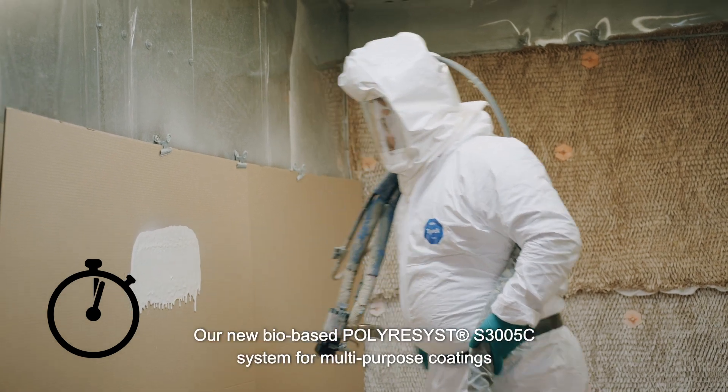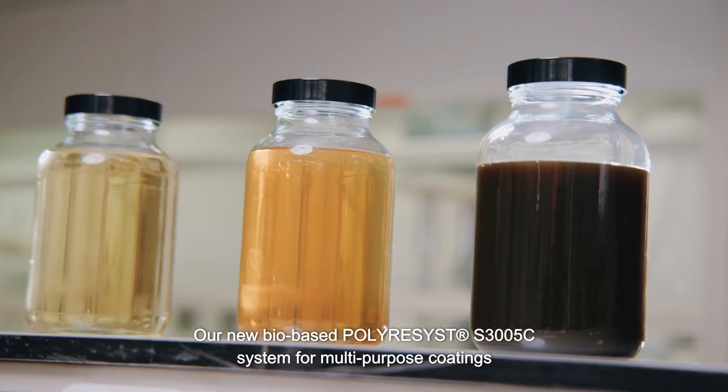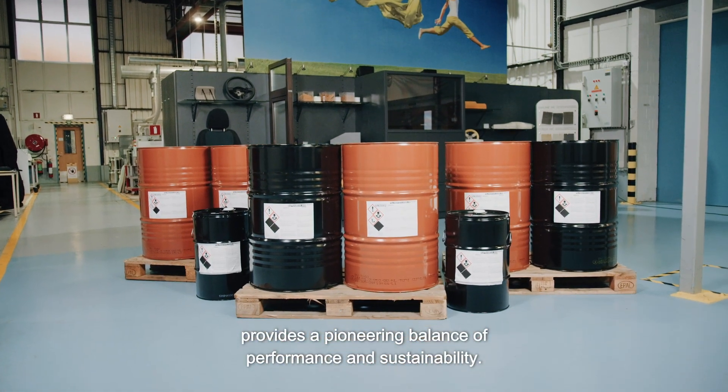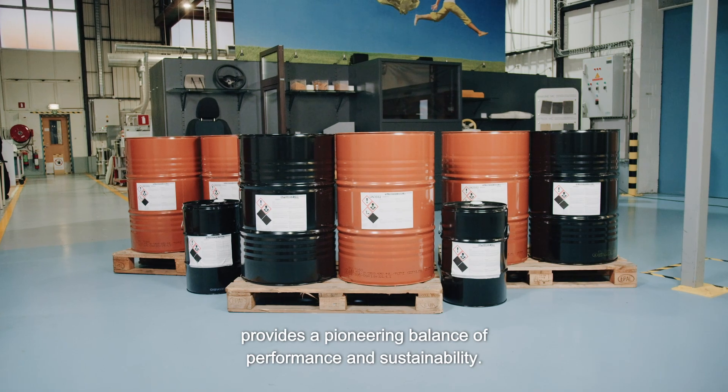Our new bio-based poly-resist S3005C system for multi-purpose coatings provides a pioneering balance of performance and sustainability.